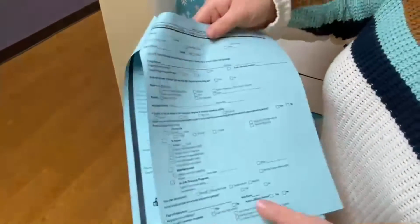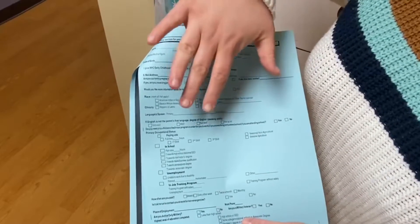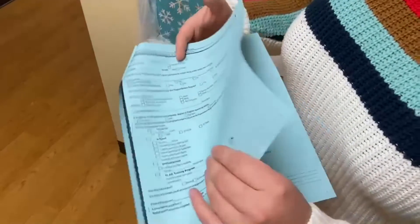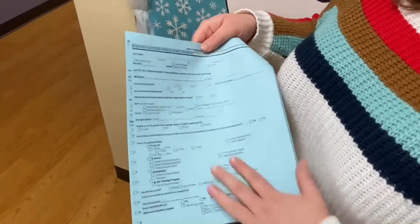On this page here is where you'll fill out your information as the parent — the mother or father figure — including if you're working, if you're in school, or if you're in a training program. The next page is the exact same and it's for the second parent. If there's not a second parent living with you in the household, you can just leave it blank.